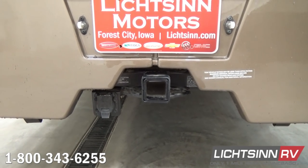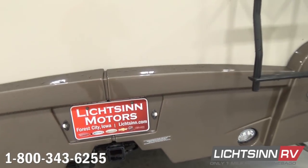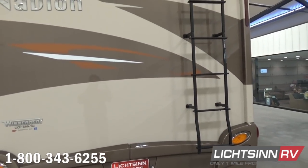The coach has been lengthened to be in line with the rest of the View/Navion lineup at 25 feet 5 inches. It includes 38 gallons of total freshwater capacity, with the gravity fill just around the corner on the patio side.